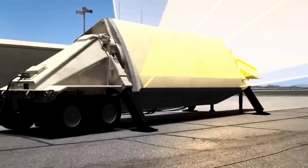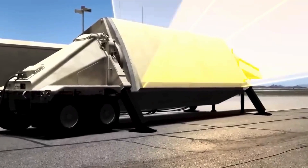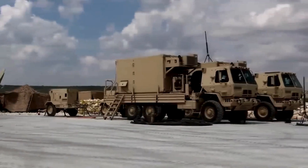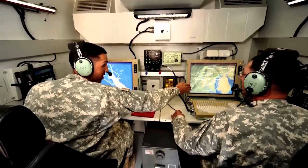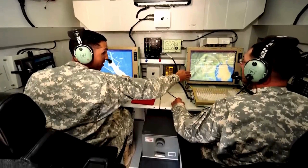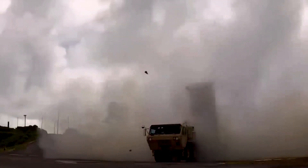After an X-band active electronically scanned array radar kicks off THAAD's interception and detects the target projectile, the system's fire control and support equipment identifies, verifies, and initiates the launching process. The system's mobile erector launcher then releases the infrared seeker-head-equipped THAAD missile, which intercepts with a hit-to-kill approach.